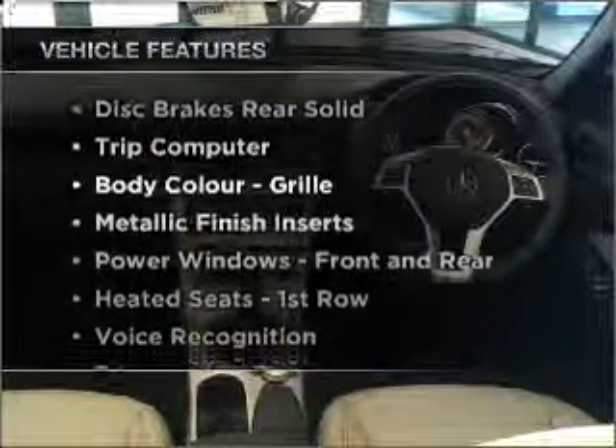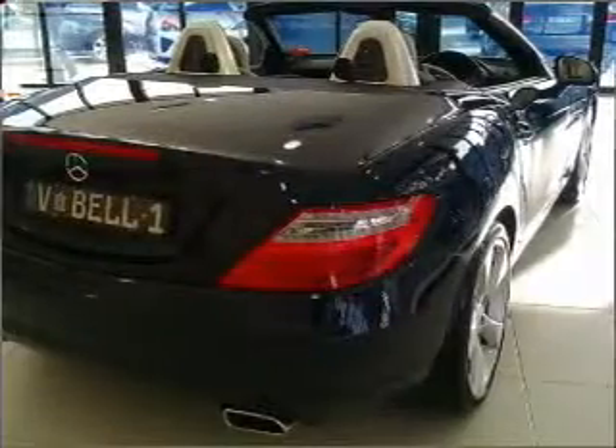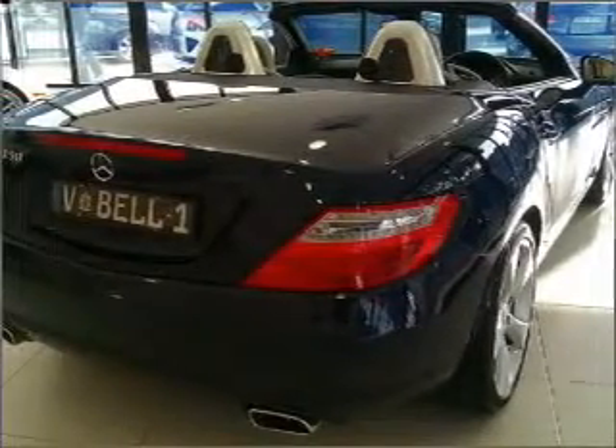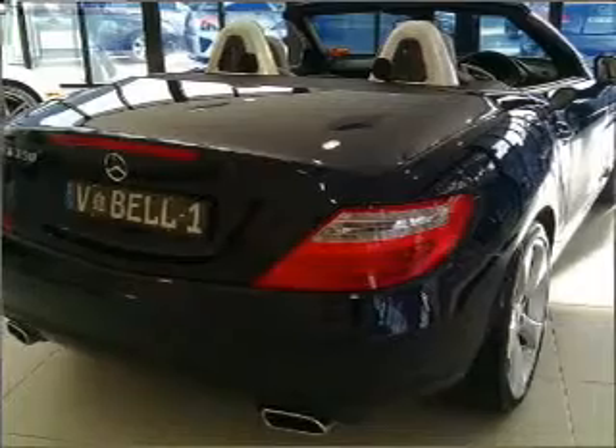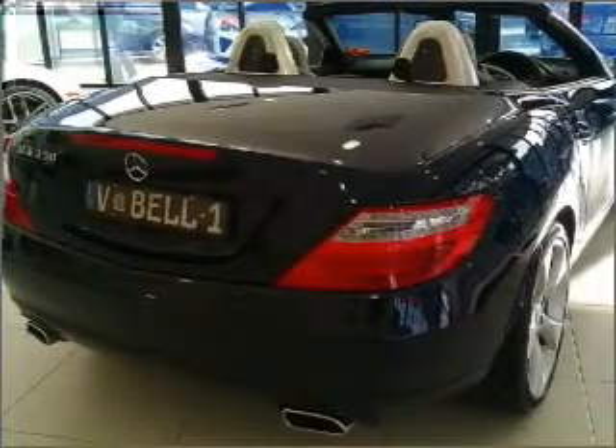Enjoy these notable features that are included in this ride: cruise control, climate control, central locking, a CD player, audio input for your iPod, auxiliary input for your MP3 player, side airbag, and stability control.